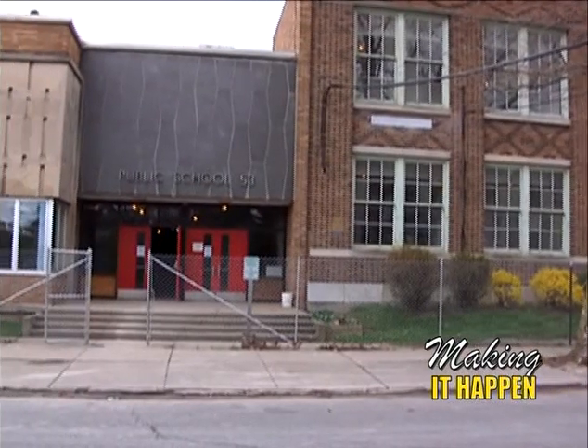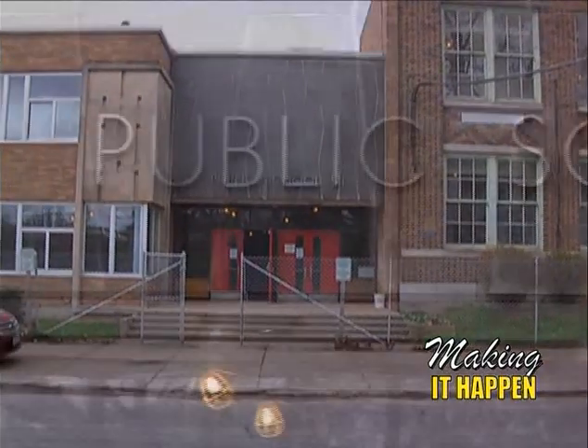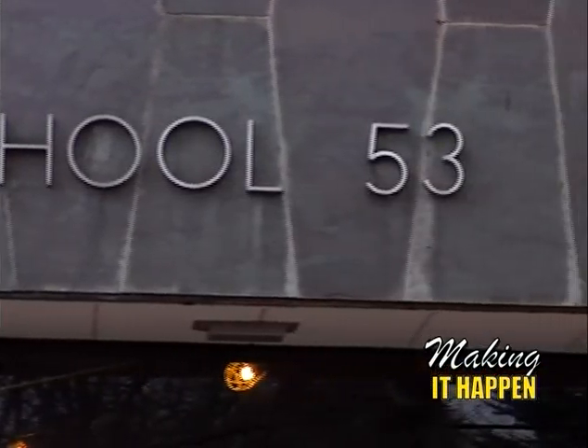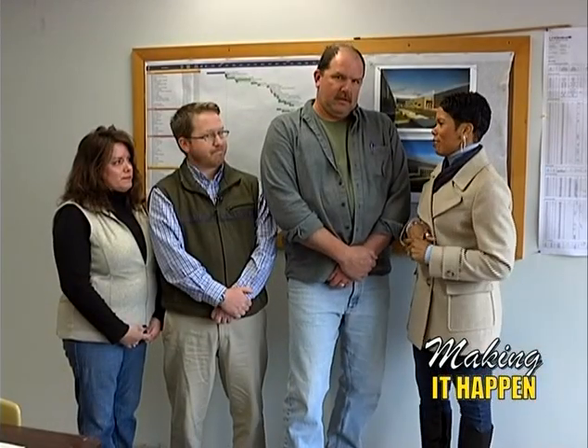We're standing here at School 53 with the project site team. Mark Beersberg is the project superintendent, Dave Vauder is the project manager, and Ann Marie Beauchamp is the project administrator. Thank you so much for allowing us to come and tour the school today.